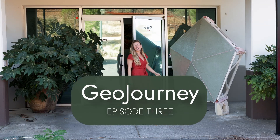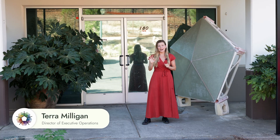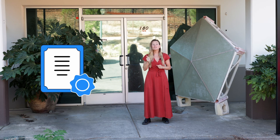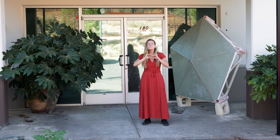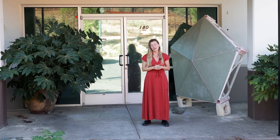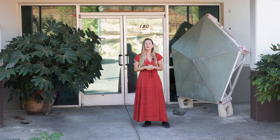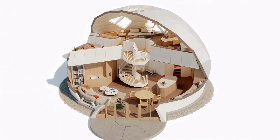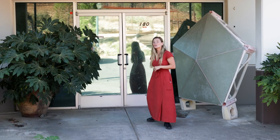Hey, welcome back to GeoJourney. We are so excited to share with you three major milestones. First, we have obtained our factory-built housing certification in the state of California. This is a major de-risking moment for our company. Second, because of that, we have now obtained our permit to build our first AMA dome. And third, we have officially begun install. Come on in, we'll show you more.